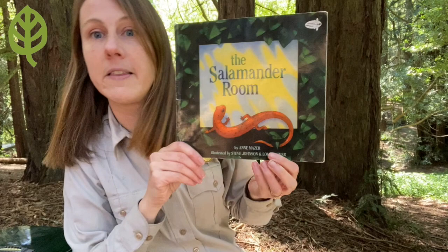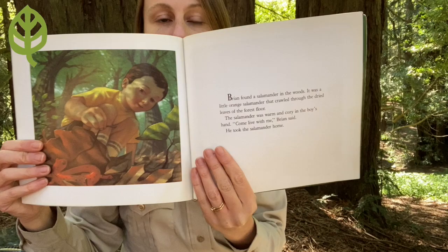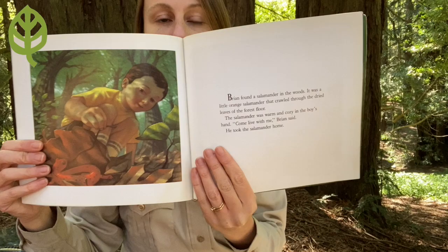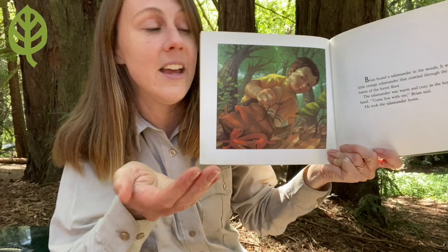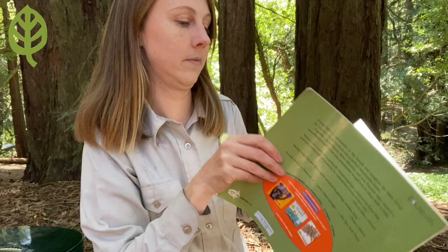This story is by Ann Mazur and it's illustrated by Steve Johnson and Lou Fancher. The Salamander Room. Brian found a salamander in the woods. It was a little orange salamander that crawled through the dry leaves of the forest floor. The salamander was warm and cozy in the boy's hand. "Come live with me," Brian said. He took the salamander home.